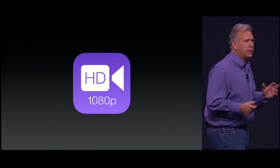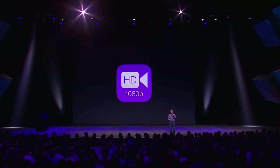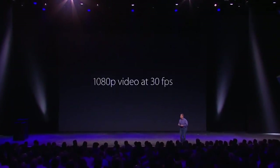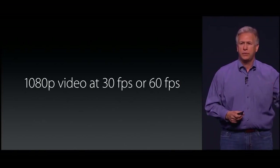It takes beautiful HD videos at 1080p. With iPhone 6 and 6 Plus, we've advanced its video capabilities so much, you're just going to be blown away with the kinds of videos you can take. At 1080p, of course we can take 30 frames a second, but now it's 60 frames a second as well for really beautiful, smooth videos.